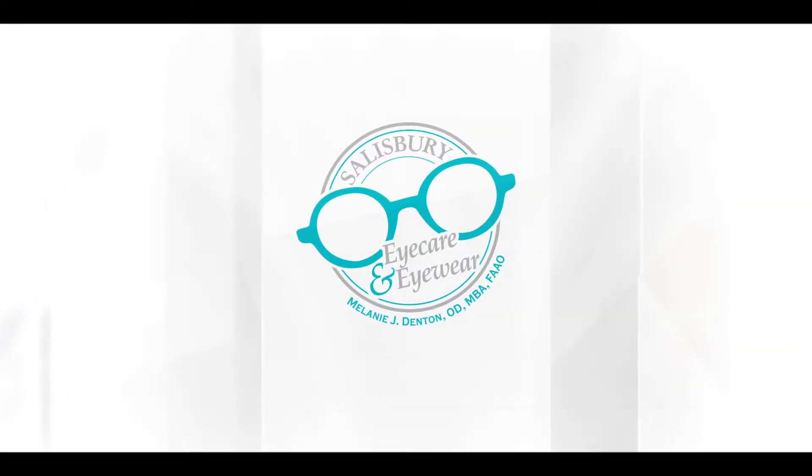Hey everybody, I'm here with my hip-hop rabbit and we're gonna talk about RGPs. Welcome to Salisbury Eye Care. I'm Dr. D. My goal is to arm you with the knowledge you need to take control of your eye health and have the best vision possible. Like and subscribe for videos every Wednesday at 4 p.m.